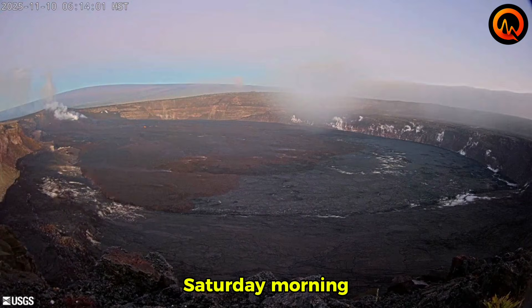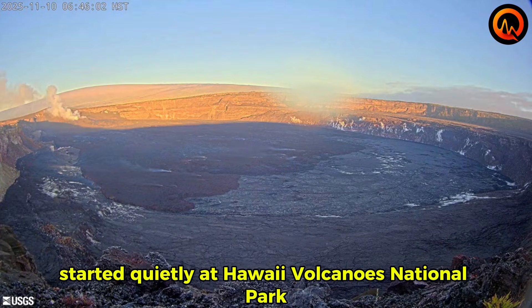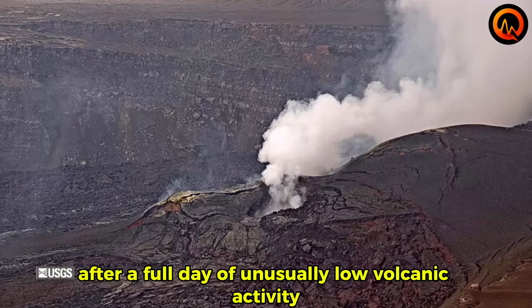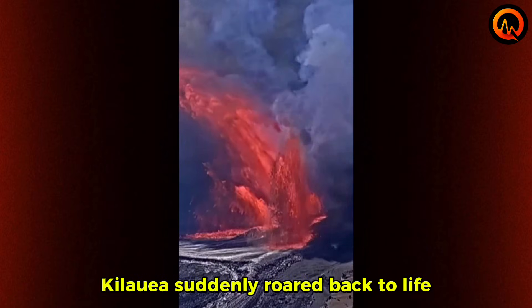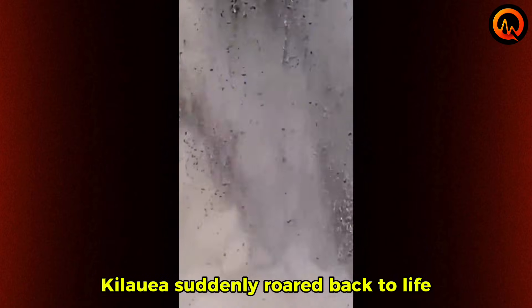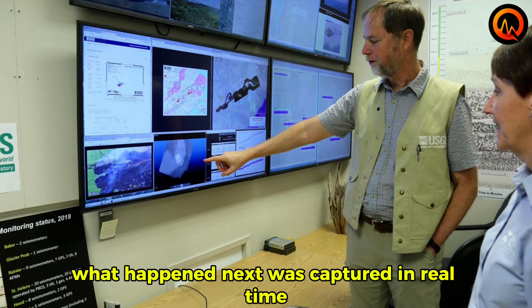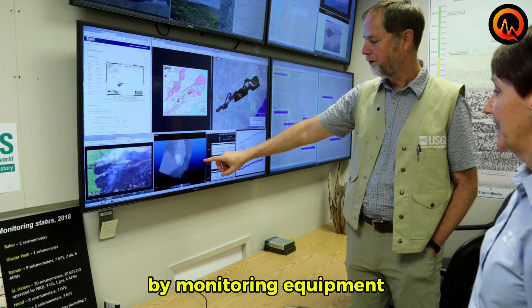Saturday morning started quietly at Hawaii Volcanoes National Park. At 8:45 a.m., after a full day of unusually low volcanic activity, Kilauea suddenly roared back to life in what scientists are calling episode 38. What happened next was captured in real time by monitoring equipment, until the eruption literally consumed the cameras recording it.